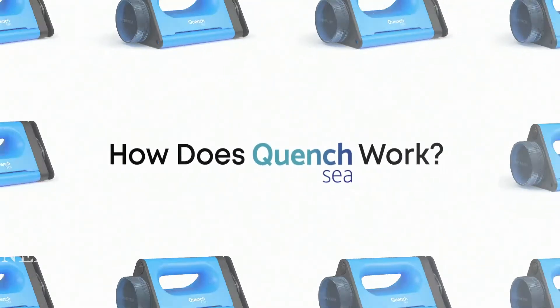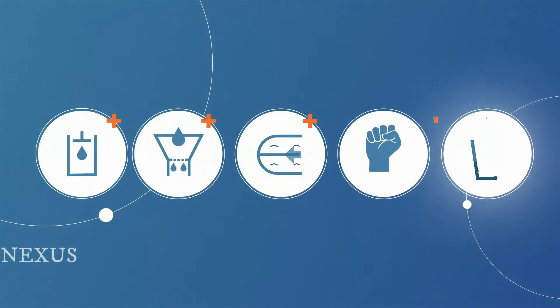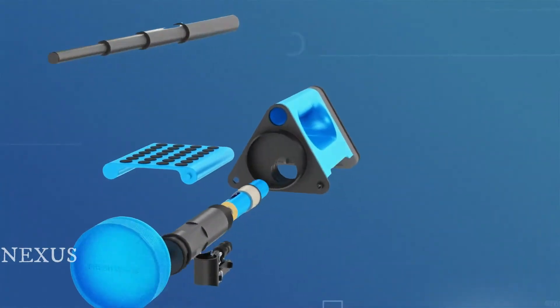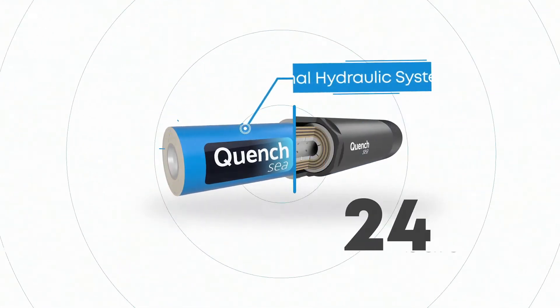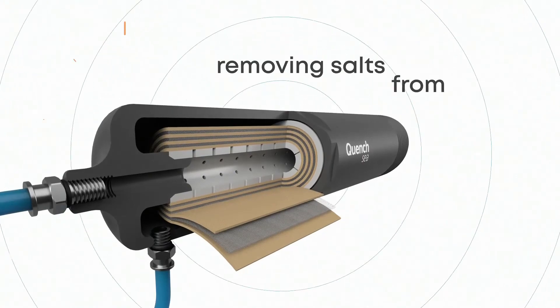How does Quenchsea work? Quenchsea is an innovative seawater desalination device that combines a hydraulic system, triple pre-filtration process and a small reverse osmosis membrane to desalinate seawater into fresh water using human power. Its internal hydraulic system builds pressure to the required 55 bars for the reverse osmosis process to begin, removing salts from water.